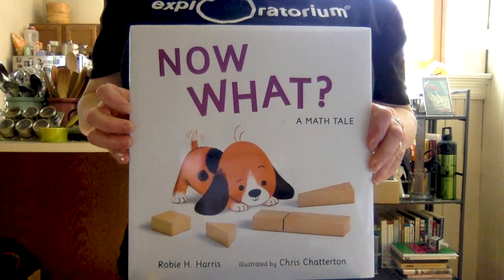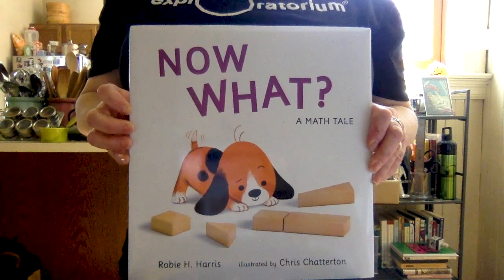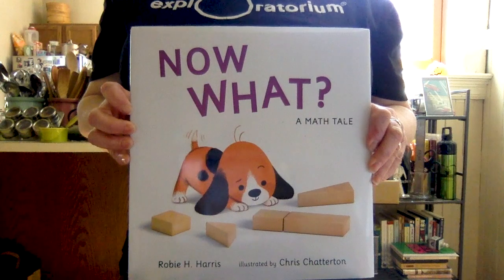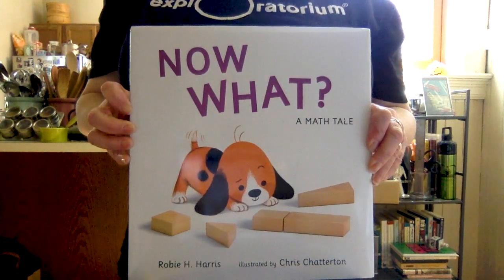Now What? A Math Tale, by Robie H. Harris, and the illustrated — that means the pictures — are by Chris Chatterton.